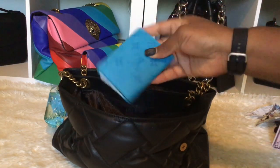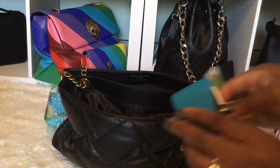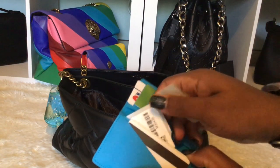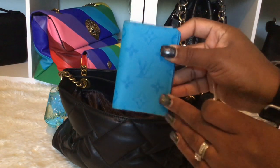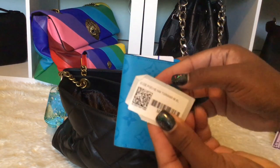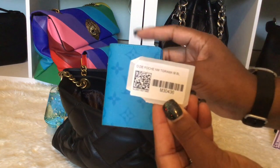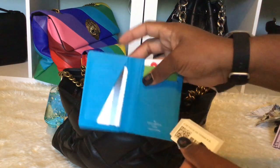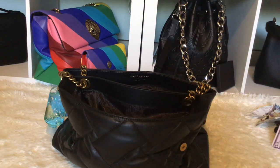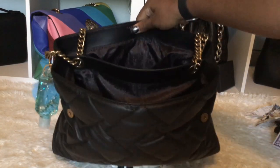I also have this Louis Vuitton card holder — it's like a little pocket. I didn't even know I had this, which is a shame because I shop too much. I found it while looking for my pink one. I don't know if it's still on the website because Louis Vuitton has been making a lot of changes. I have my insurance cards and my Costco cards in here — it's such a beautiful color.